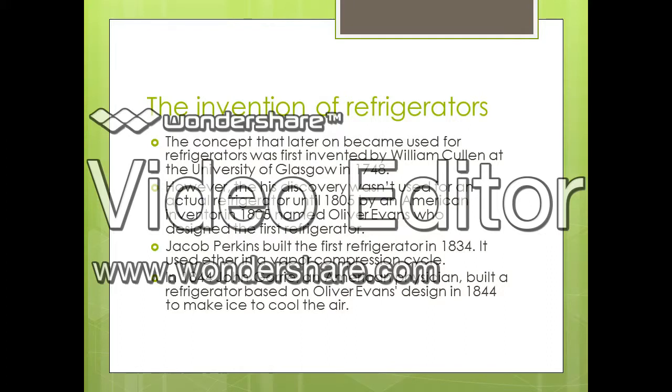Based off of Jacob Perkins' design on the first refrigerator built in 1834, John Gorey, an American physician, built the first refrigerator that was able to make ice to cool the air in 1844.